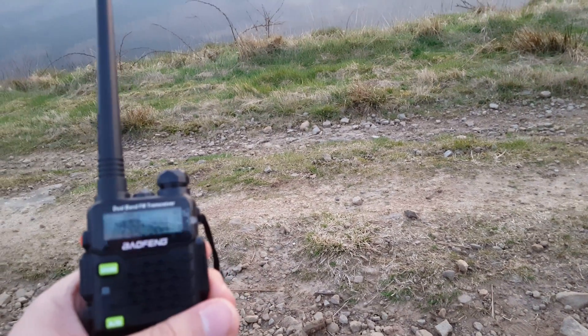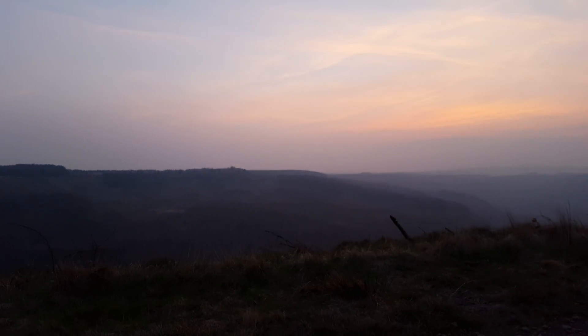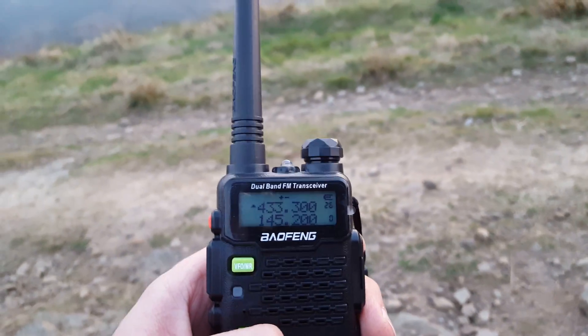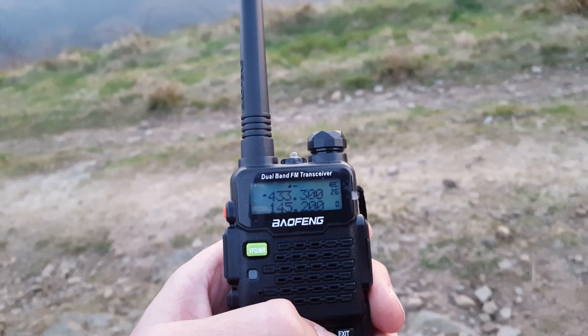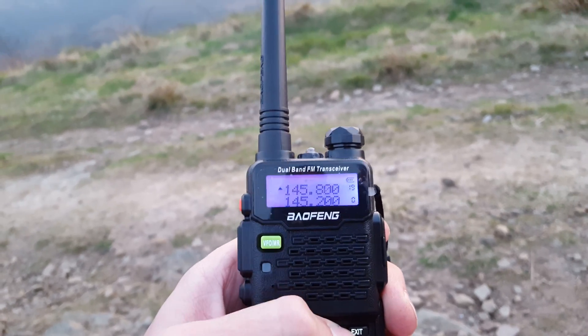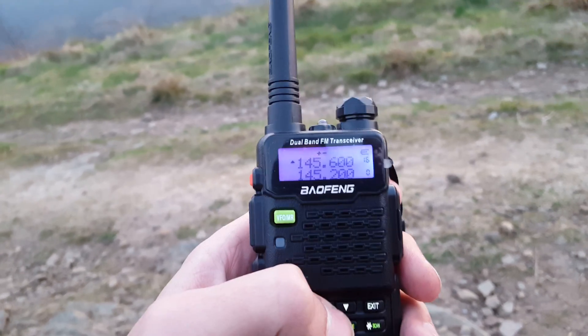Just a quick video showing you certain repeaters I can get into from up here on the highest point of Kamanman Mountain. It's about twenty to eight now. Bear in mind these are all 30 to 40 miles on the site, apart from the local GB3BC and GB3MG — they're obviously local.